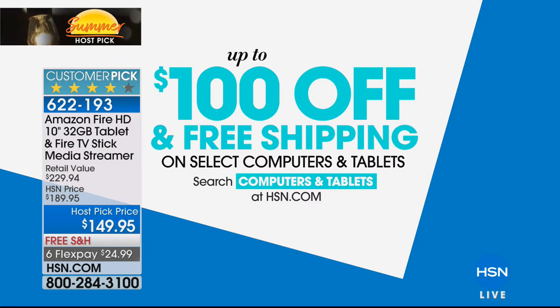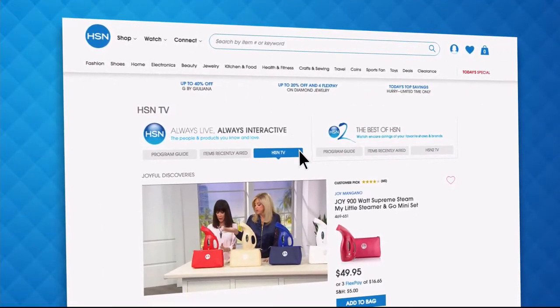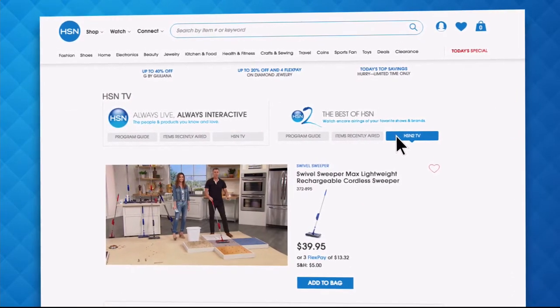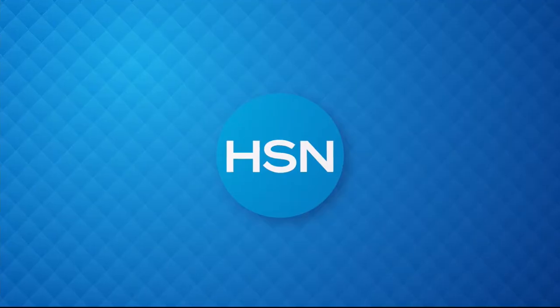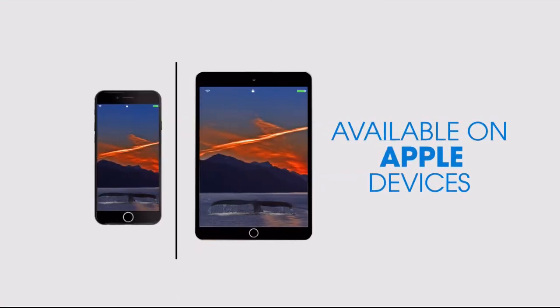Did you know you can stream both HSN and HSN2 live, anytime, anyplace? With just the click of a button on your phone, tablet, computer, or smart TV, you're connected to the latest we have to offer. And with HSN2, there's always something different from what's currently airing on HSN. Head over to hsn.com or open your HSN mobile app and start watching. Don't miss a thing — get $10 off your first in-app purchase with code WELCOME10.